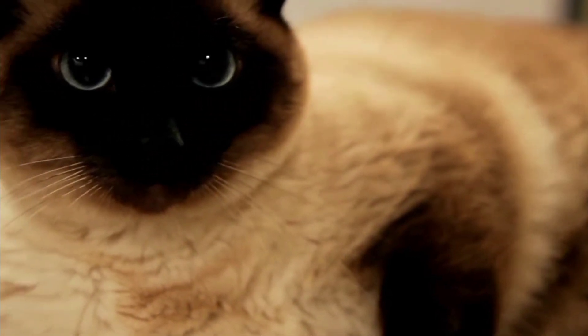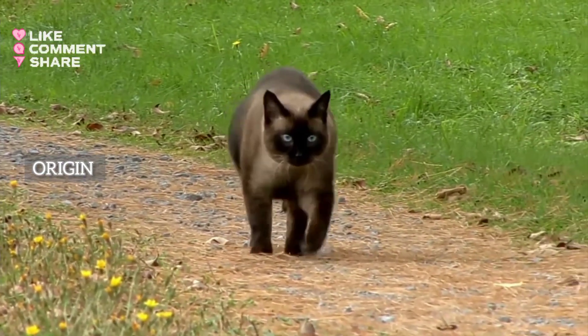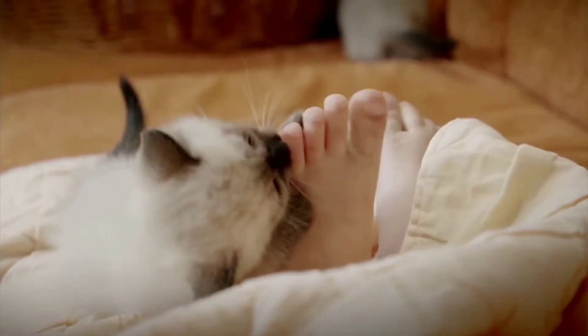Siamese cats, known for their striking appearance and distinctive personalities, have a rich history dating back to their origins in Siam, which is now Thailand. They are one of the oldest and most recognizable cat breeds.